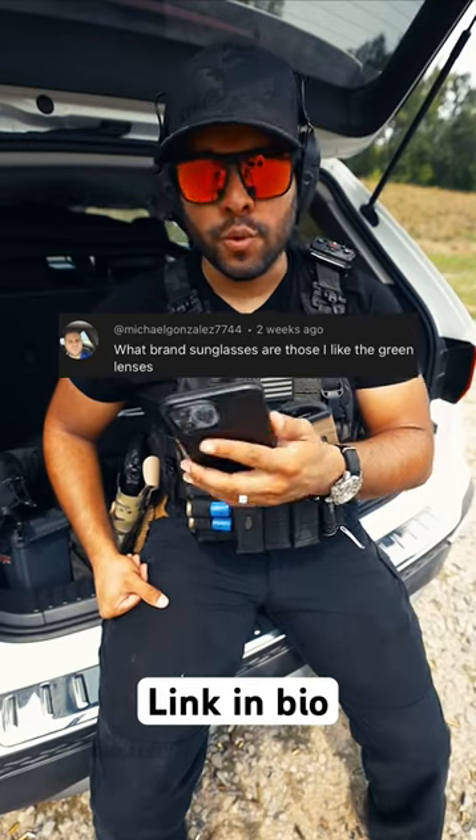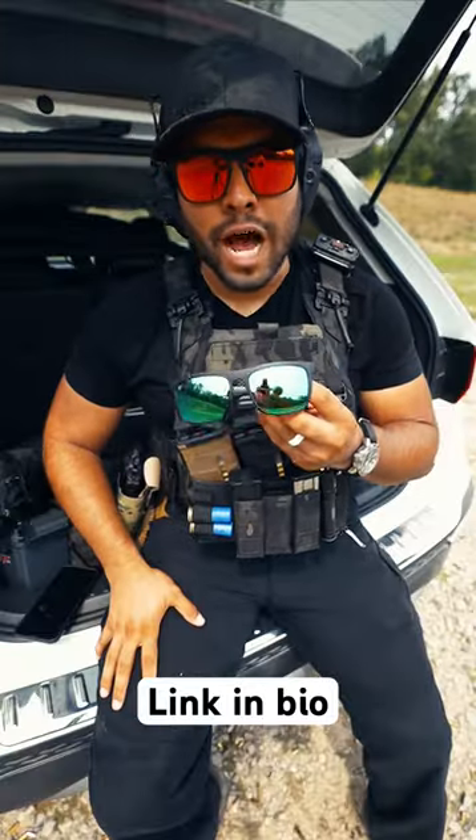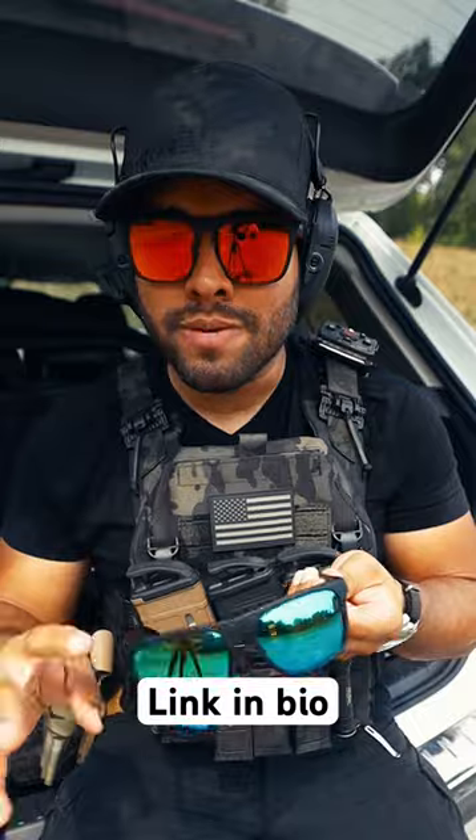What brand sunglasses are those — I like the green lenses? Good question. These are the ones with the green lenses. They're by Frontline Optics. These green ones are the Pomona Celtic, these red ones are the Pomona Crimson, and these black ones are just the regular Pomonas.